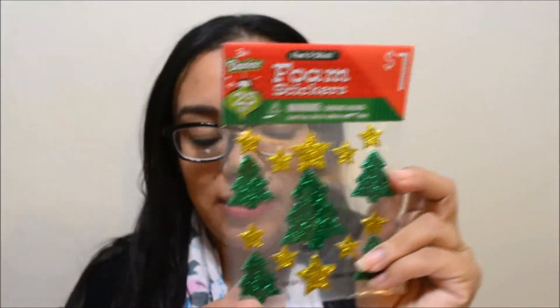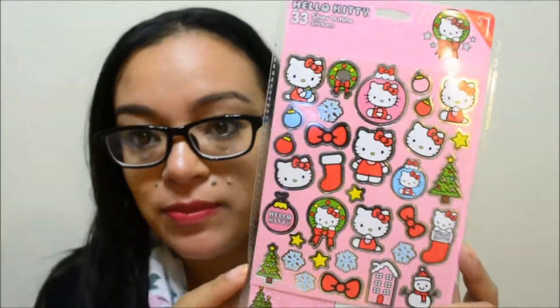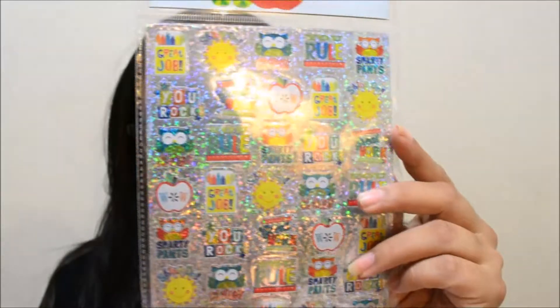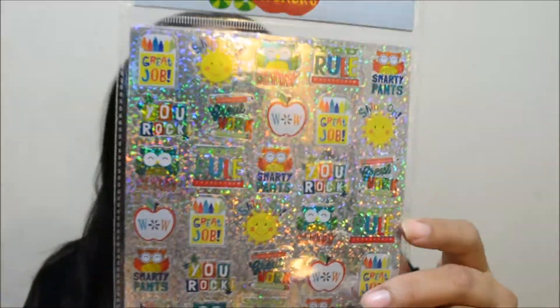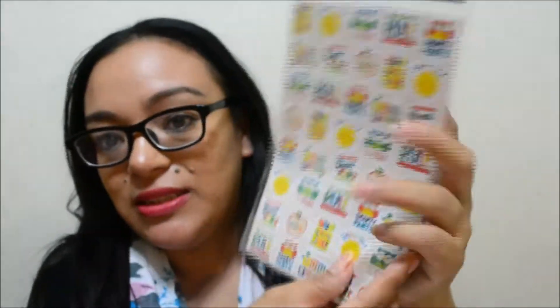Next is Target — they have a lot of stuff on clearance for Christmas. I got these foam sticker little Christmas trees; when December comes I can put them on my planner. They also have Hello Kitty Christmas stickers which I'll definitely use for December. They also have stickers that say things like 'great job,' 'wow,' 'you rule,' 'shine on' — great for decorating whatever month I'm on.